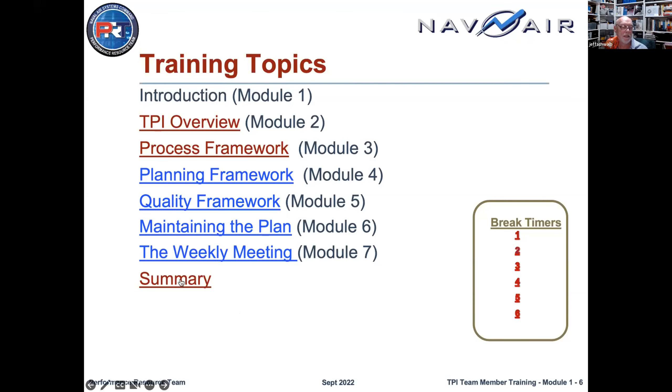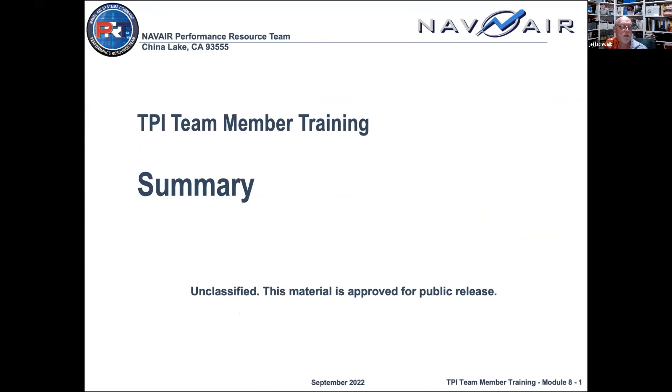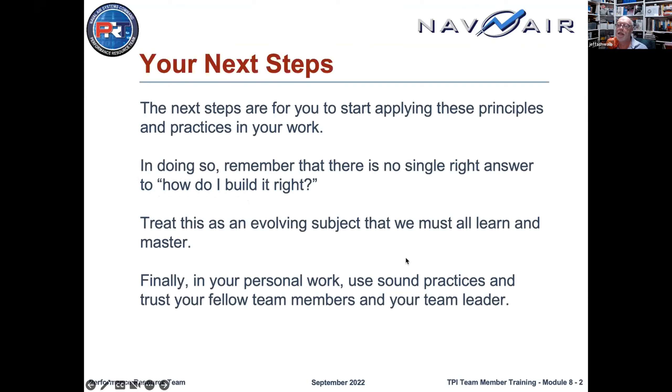The last set of slides are just a very brief run through of what we talked about today. I started at the beginning with what we were going to tell you, then Brad, Christiane, David, and my colleagues gave you the content. Now I'm going to say here's what we said, and then we'll have a conversation and hear feedback and questions from you. We would love your feedback.